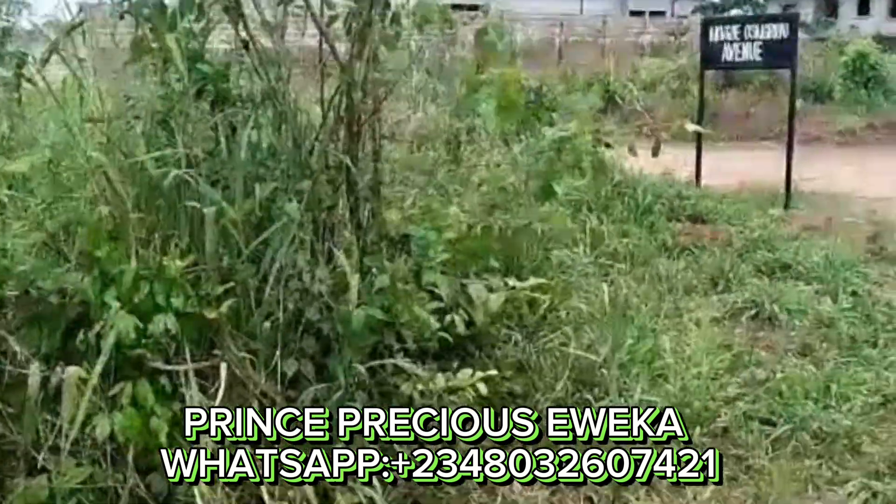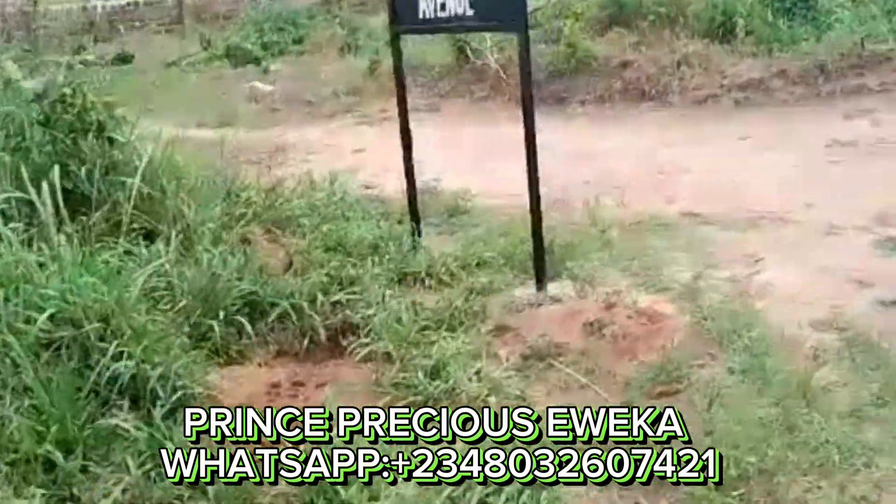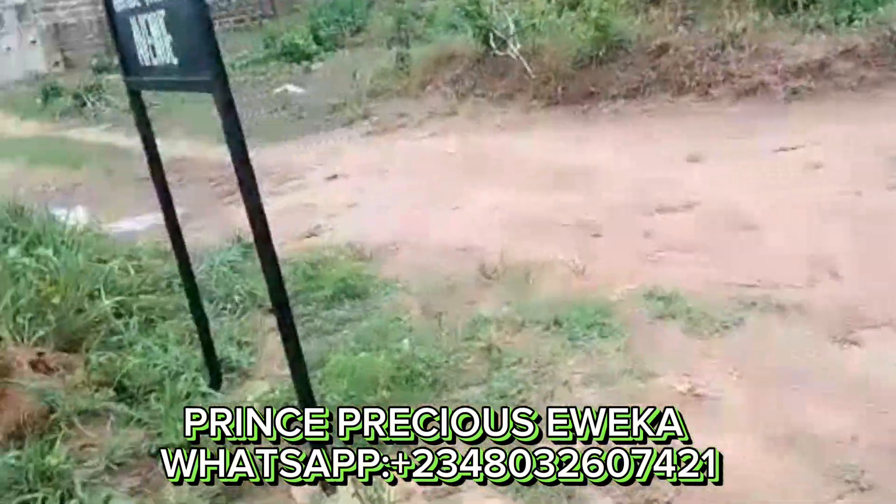This land is covered with community approval and deed of transfer. As you can see, it is a developing area, and there are people living here already.